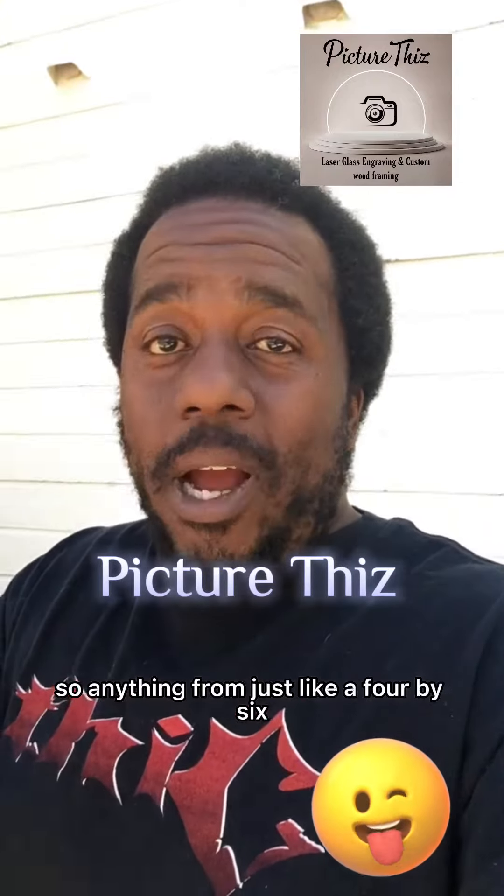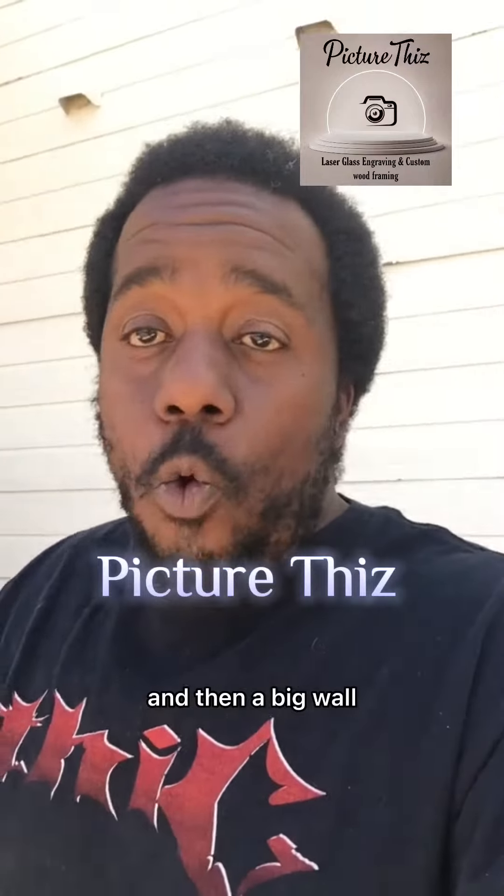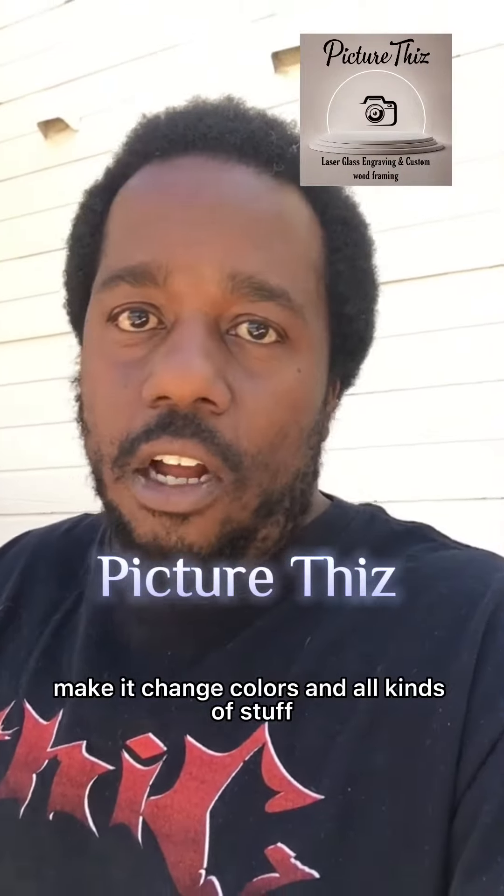So anything from just like a 4x6 to if you wanted something on a giant wall. And then they can illuminate it, add some light, make it change colors and all kinds of stuff.